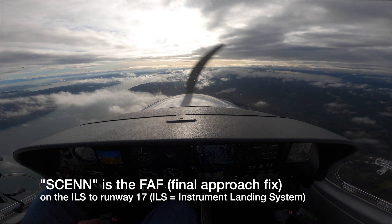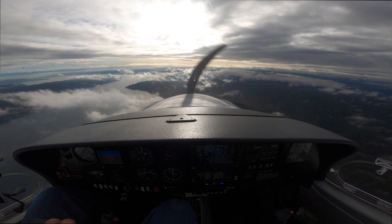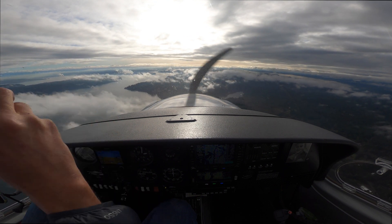Tacoma Tower, Diamond Star 243 Delta Sierra, about 3 and a half north of the fix, ILS inbound. Diamond 243 Delta Sierra, continue approach.